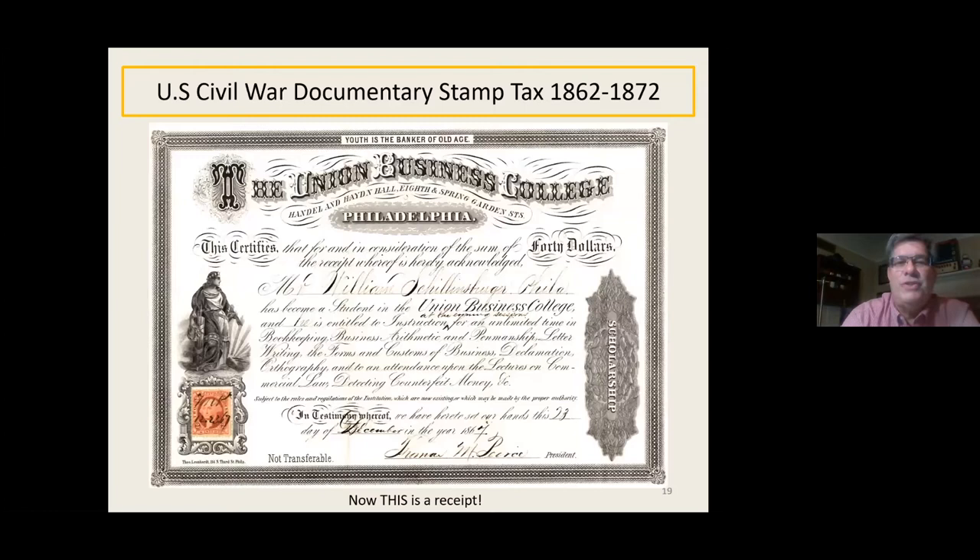Here's a receipt from the Union Business College, Philadelphia. Someone has become a student entitled to instruction for unlimited time in bookkeeping, business arithmetic and penmanship, letter writing, forms and customs of business, declamation, calligraphy, and lectures on commercial law and detecting counterfeit money. It's quite a broad curriculum. People used to go to business college frequently back then to learn how to be a clerk and manage a business. And at the top it says 'Youth is the banker of old age' — not exactly sure what that means, but it was interesting.